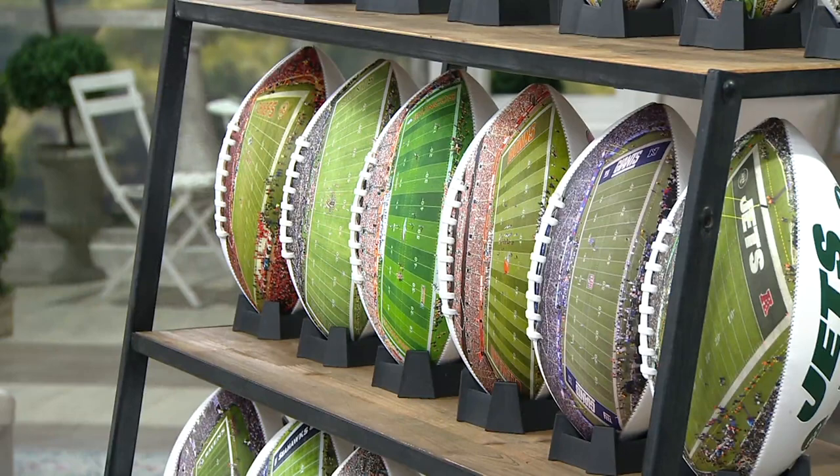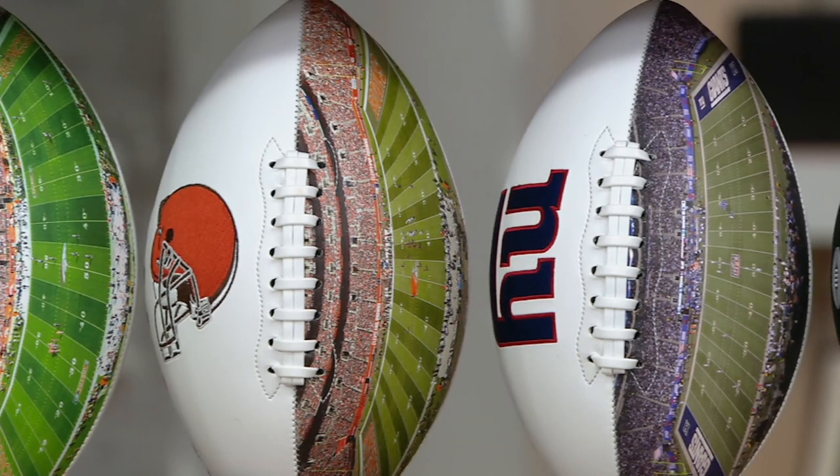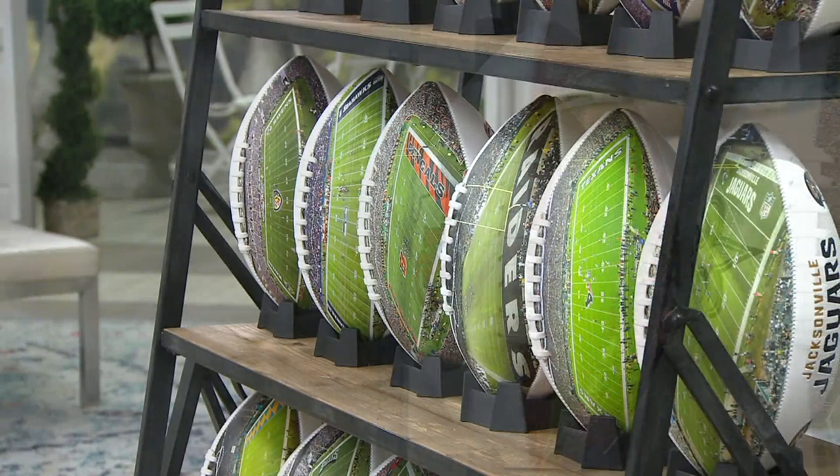This actually gives you the look of the actual stadium when you get these home. I'm going to pull down the Packers ball. It also comes with a stand, so you don't have to wonder how you're going to display it — it automatically comes with the stand, ready to go, no matter what your team is.